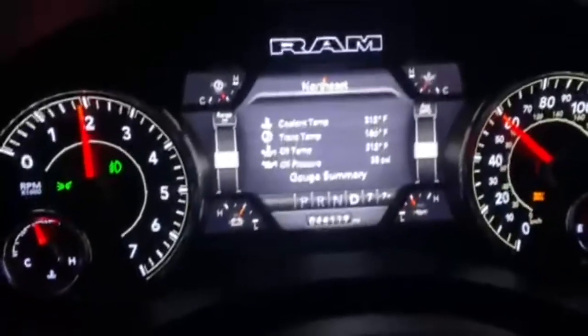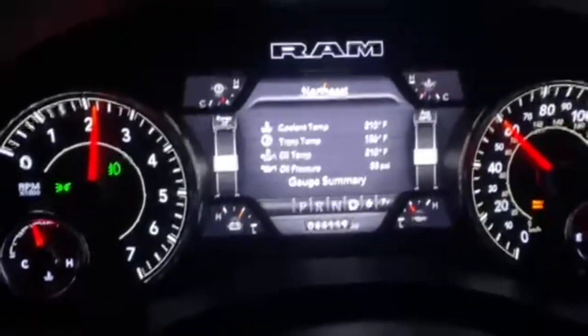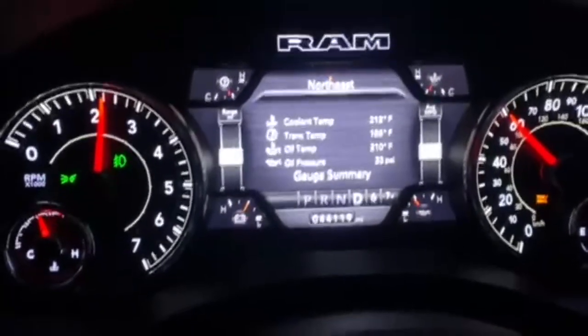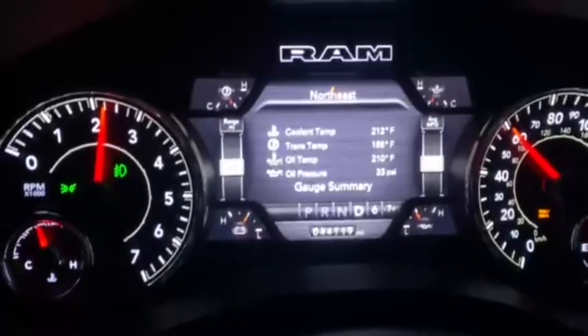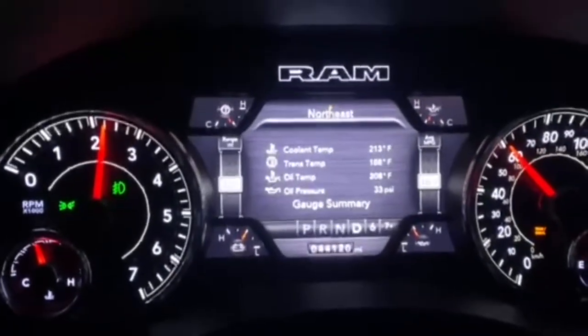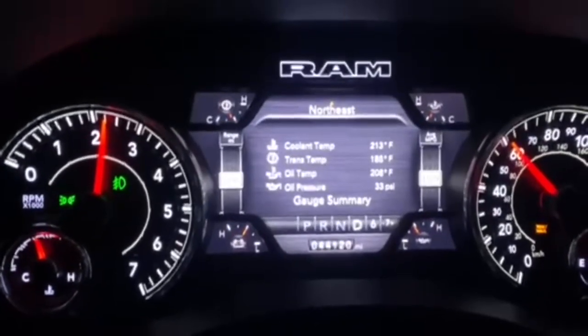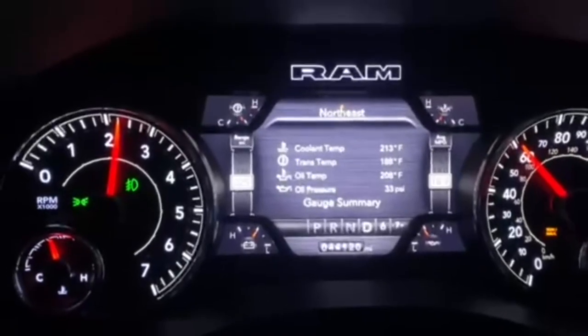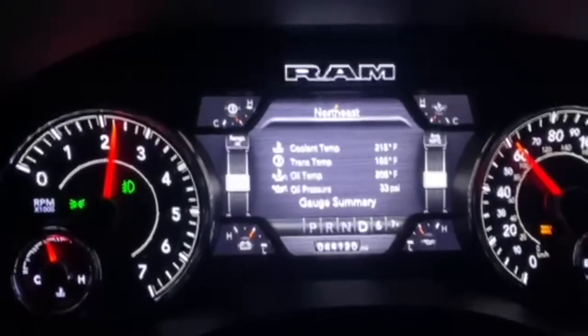Super impressed with the truck — this was the one thing I was on the fence about. I tow cars and things like that maybe once or twice a month at most, and other than that I'm commuting back and forth to work. So the V6 made a lot of sense for me in terms of having a mild hybrid for the city miles — it saves a lot of money on gas getting back and forth to work.